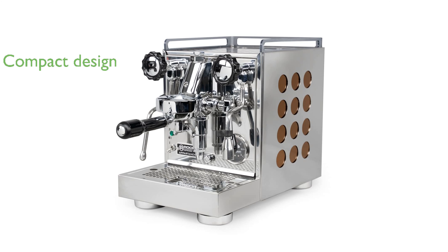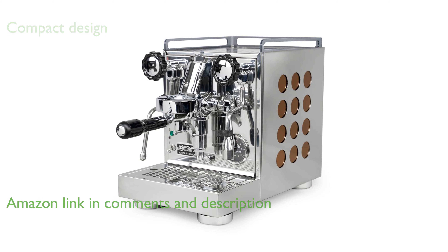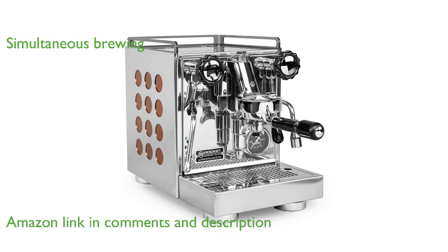The Rocket Apartamento copper espresso machine offers commercial quality construction in a compact, home-friendly design. Featuring a heat exchange boiler, it allows simultaneous brewing and steaming for the perfect espresso experience.